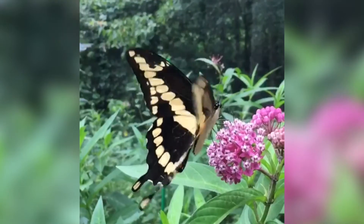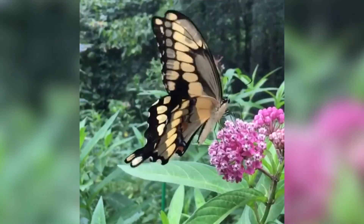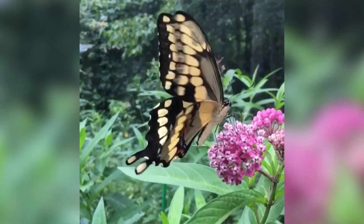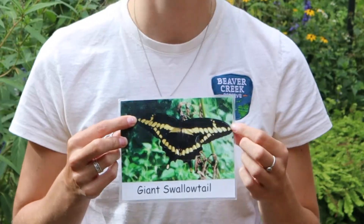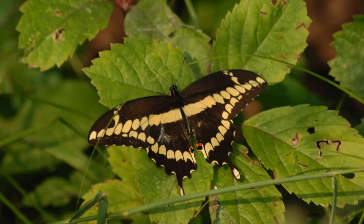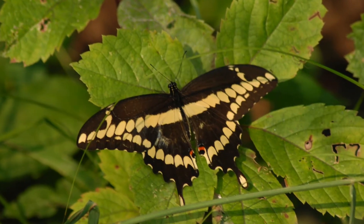Giant swallowtails get their name because of their enormous size. Typically their wingspan is over five inches from wingtip to wingtip — basically the distance from my thumb to my pinky. They are mostly black with yellow lines running across from their front to their hind wings, as you can see in this picture right here.